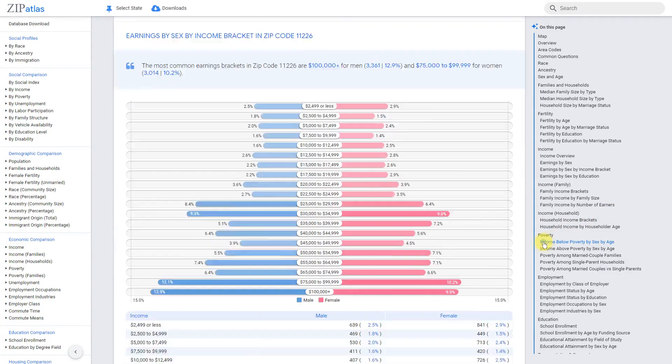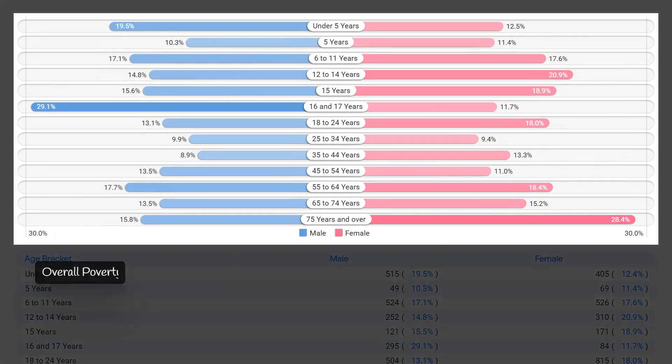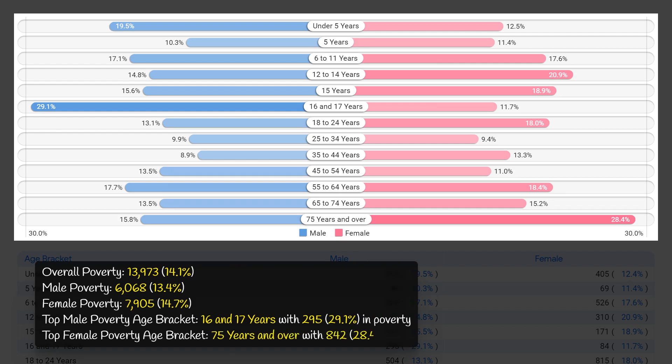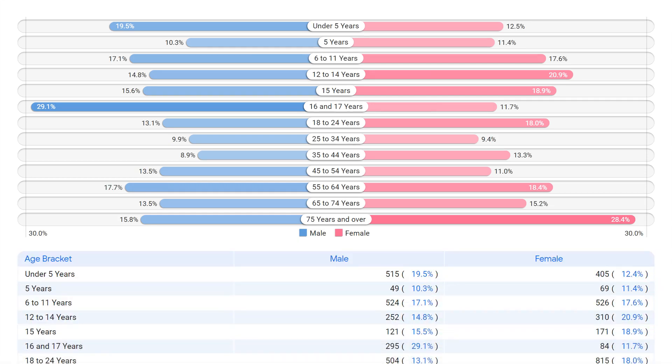Zip code 11226 has a poverty rate of 14.1 percent, with a total of 13,973 individuals living below the poverty line, including 6,068 males and 7,905 females. The age brackets most vulnerable to poverty are males between 16 and 17 years old at 29.1 percent, and females aged 75 and over at 28.4 percent. It is crucial for the community and local government to address and alleviate this poverty to improve the overall well-being of residents.